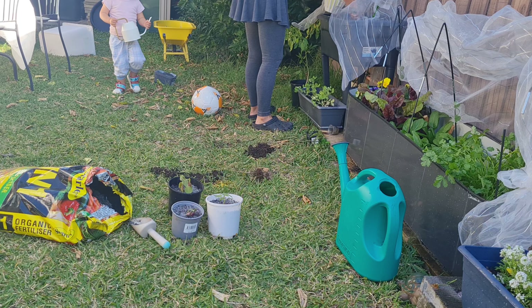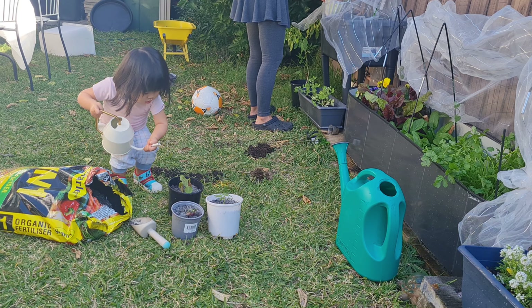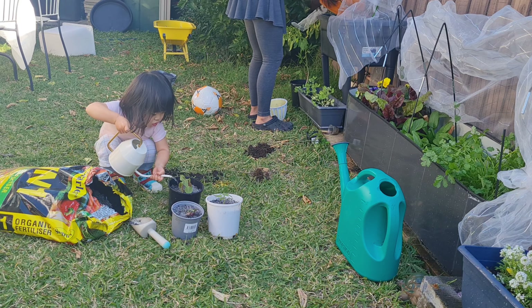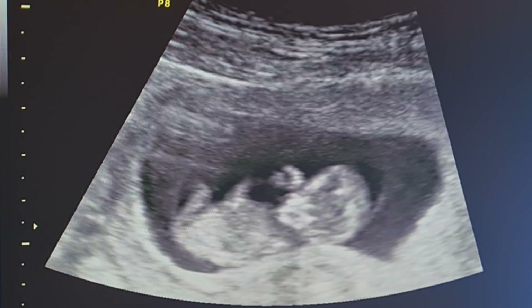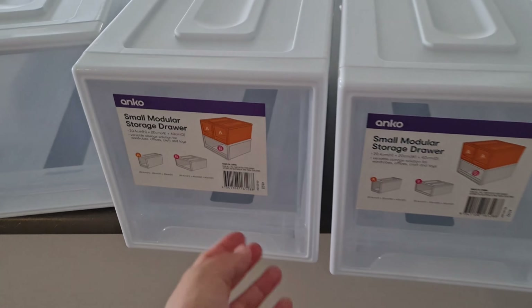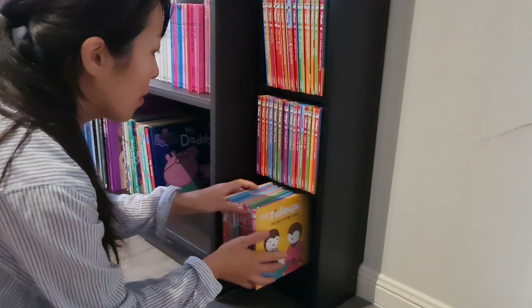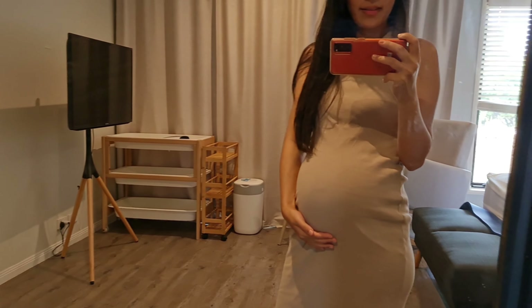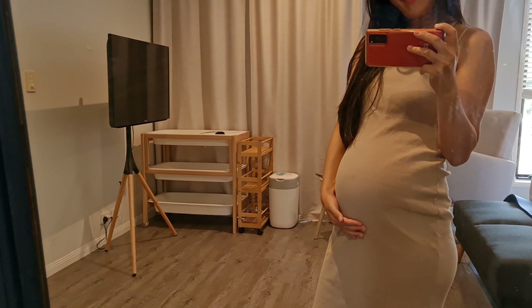Hey guys, welcome to my channel. My name is Hazy. I'm a working mom of a 34-month-old, almost three-year-old toddler named Alina, and I'm currently 23 weeks pregnant with our baby number two. Today's video is going to be all about organizing toys and books because I started to feel a little stressed with the amount of toys we have, and we need a nursery for our baby number two, so we just need more space.